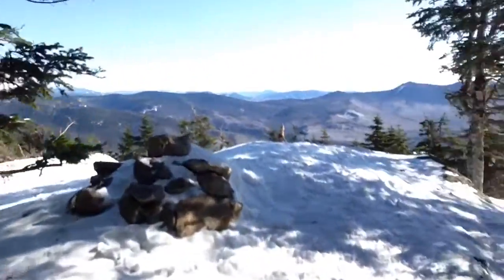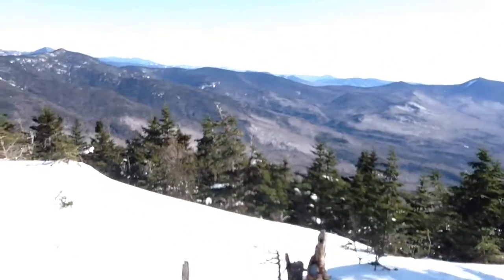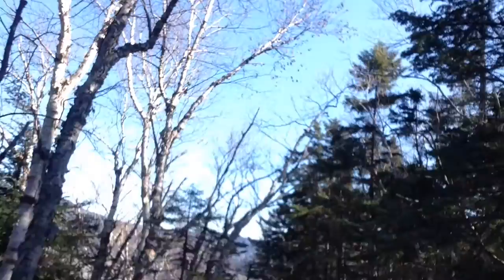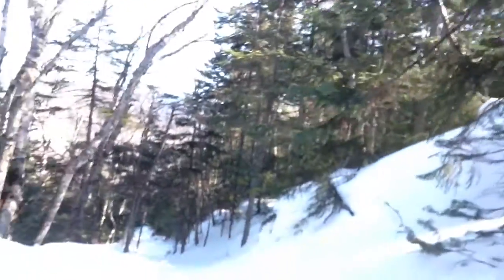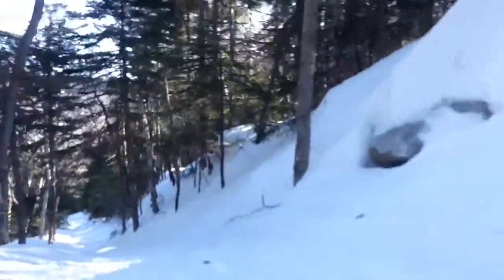Just an awesome way to spend the morning before work — on top of a freaking 4,000 footer. I'm going to take a breather up here, water break, hydrate for the way down. And I'll meet you at the trailhead, assuming nothing interesting happens. I do this all the time during the winter and I never get it on film.